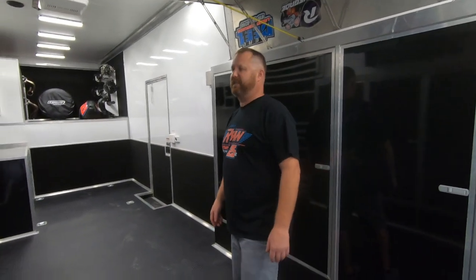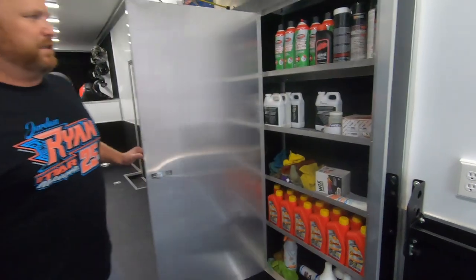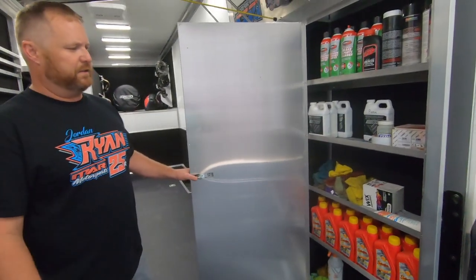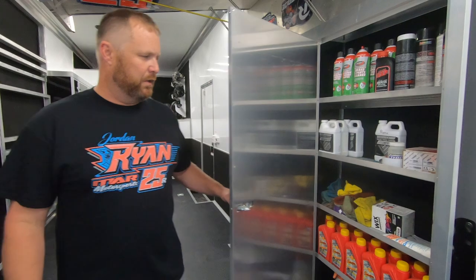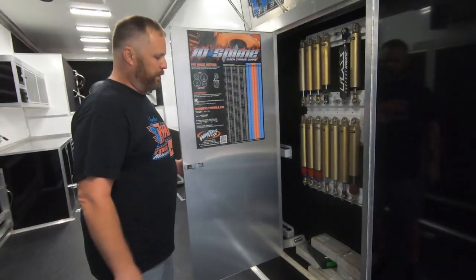This cabinet over here is set up for all our chemicals. Since it is towards the end of the season, you can see we're short on chemicals — that's fine, we can restock at any time. This cabinet here is where we keep all our shocks and a bunch of our gears.